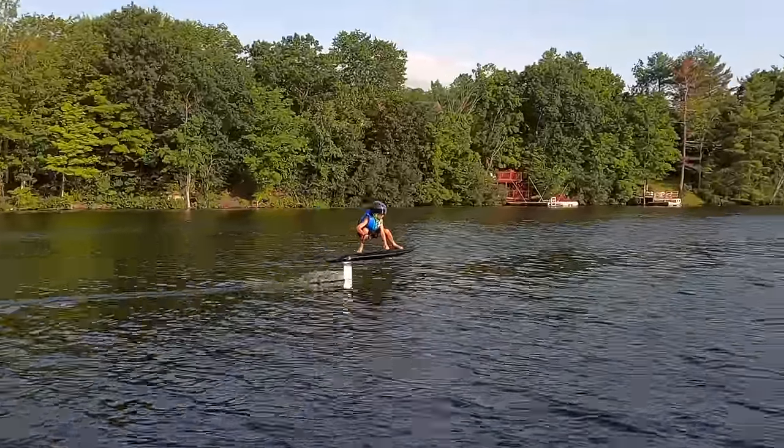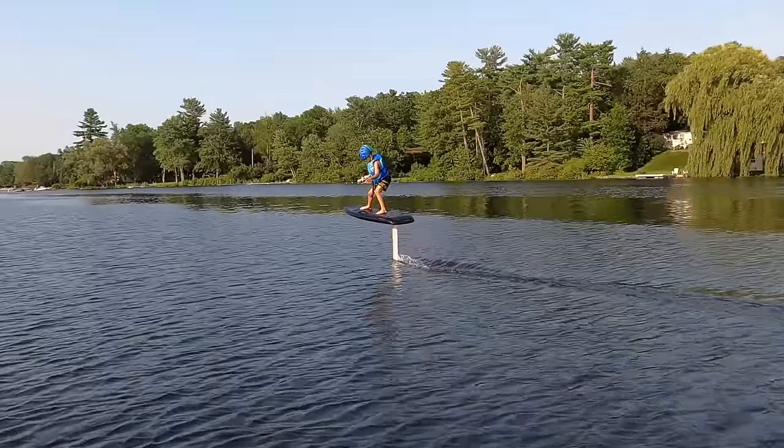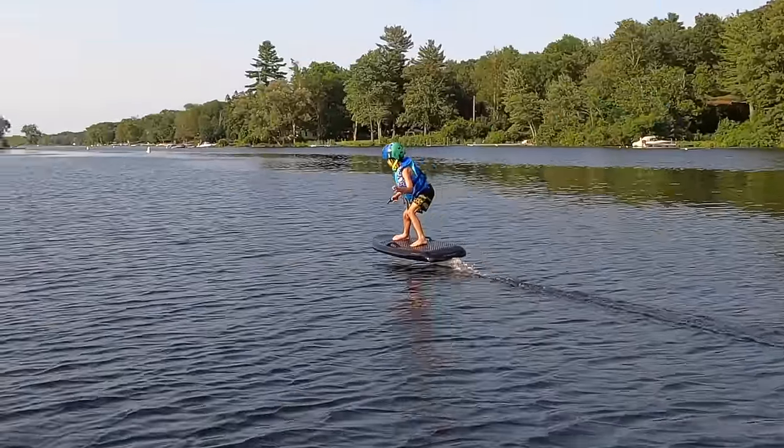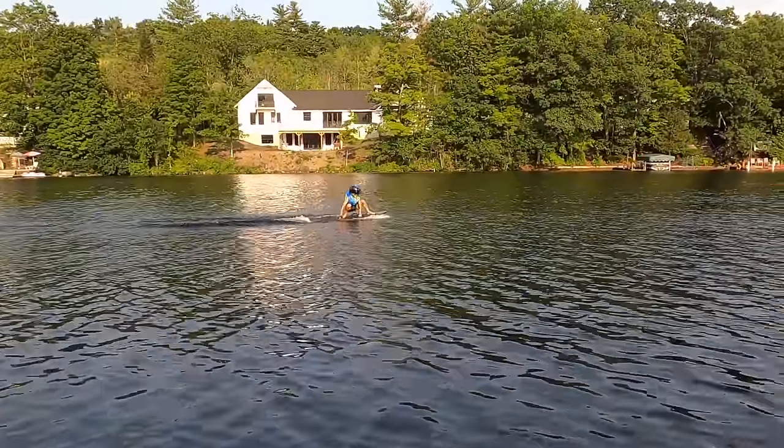I might have some convincing to do with my seven-year-old son, however. He was just learning to classic foil when he tried an e-foil, and now he's reconsidering his classic foiling career. To be honest, I'm glad these were loaned to us or I may never get him back on a classic foil again.